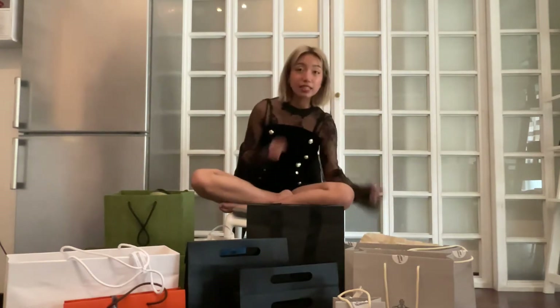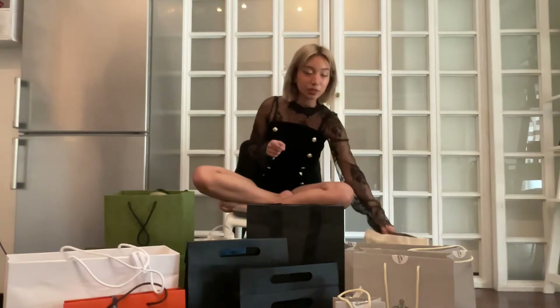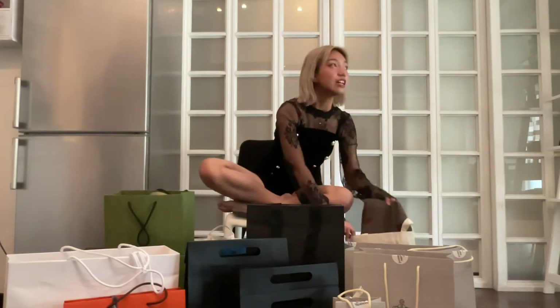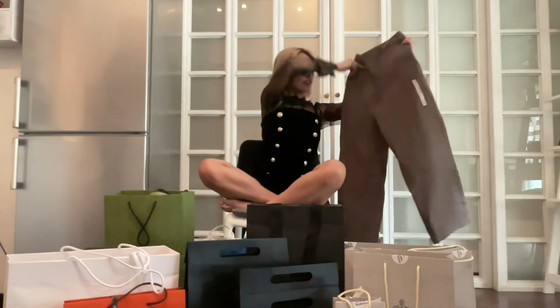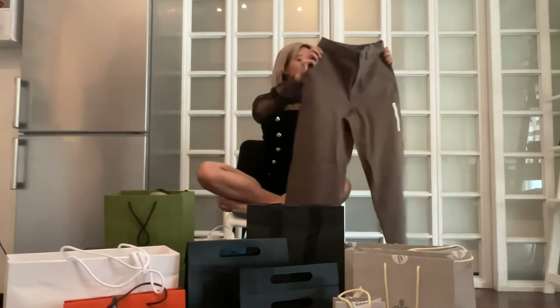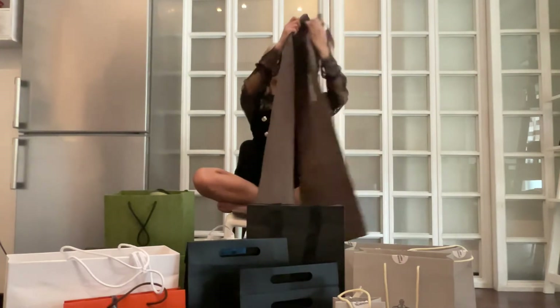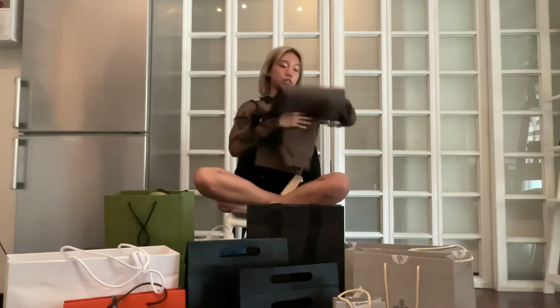The next thing we bought was at Muji. If you're from the U.S., you know we don't have any physical Muji locations anymore. When we saw there was one literally across the street from our apartment, we were like, we have to go. I bought these wide pants — they're a charcoal-y mocha brown color, really nice wide-leg trousers.